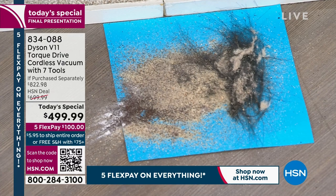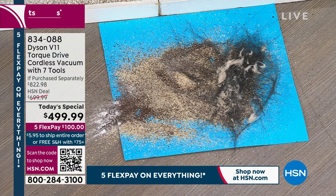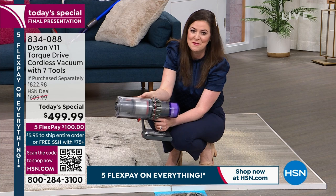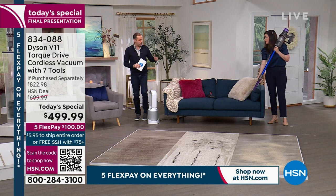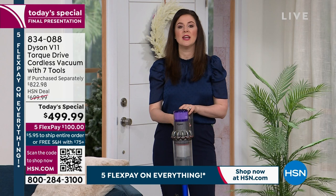The self-squeegeeing technology in the bin means it captures all the dirt. The 0.2 gallon bin means fewer trips to the garbage. There's a 60-minute runtime or more depending on mode, at only seven pounds in your hand. The V11 is truly a one-time purchase — everything built in for the lifetime of the vacuum. Unlike a toothbrush where you replace the head, with the V11 everything is built in for the lifetime.